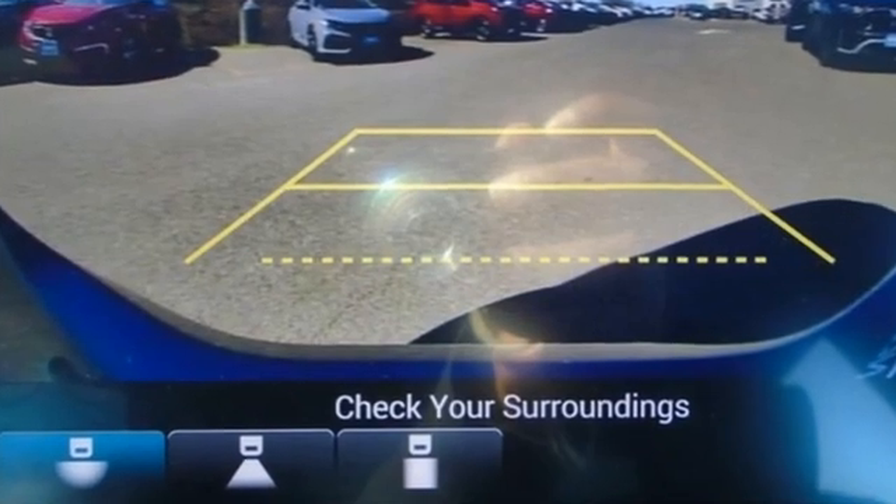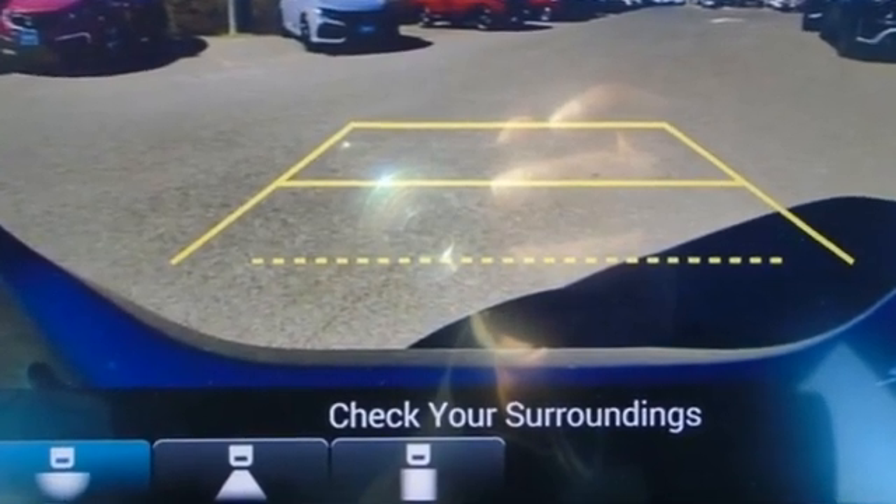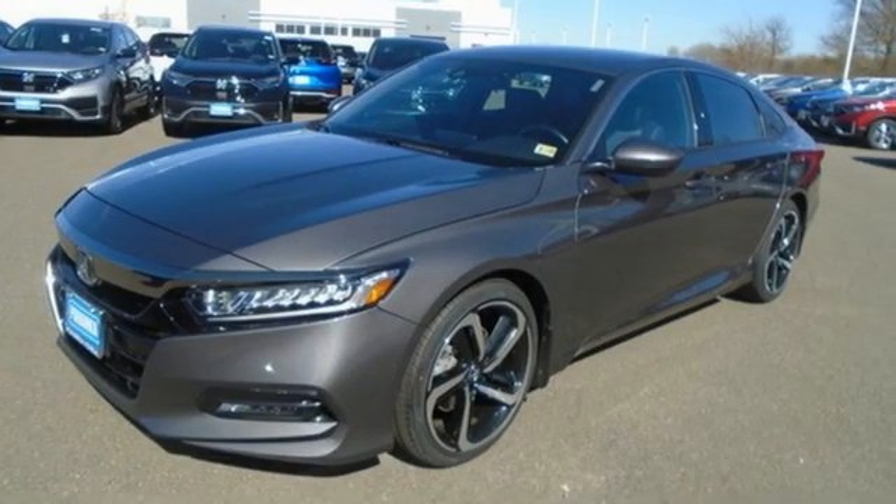External memory control, wireless phone connectivity, dual zone climate control, configurable instrument gauges, push button start, leather steering wheel.